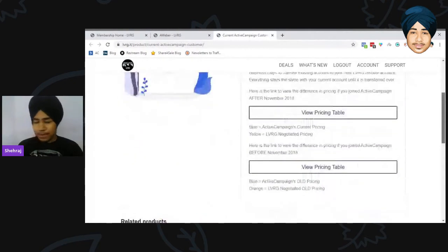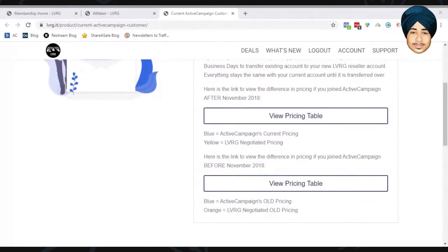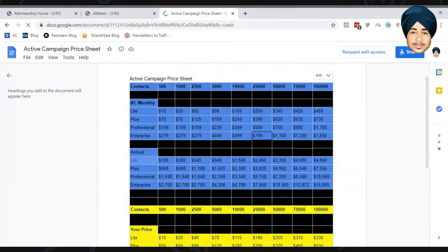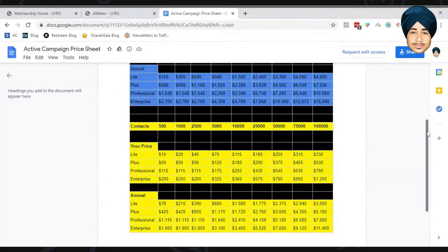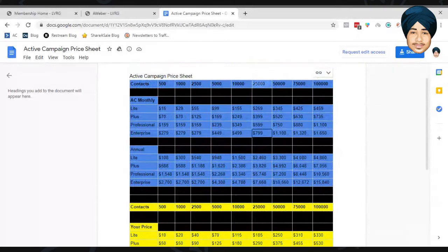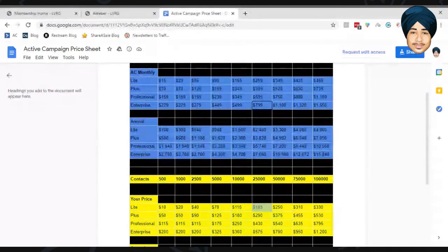Let me show you the pricing table. The Active Campaign deal and Zapier deal are totally different. If you joined Active Campaign before November 2018 you have one pricing structure; after November 2018 you have a different one. Currently on the 500-contact plan you'd pay $108 a year, but with LVRG you pay only $78. At 25,000 contacts you'd normally pay $259 per month, but with LVRG you pay $185 — so in two months you recover your membership cost. At higher tiers the difference is even larger, like $2,246 versus $1,700.